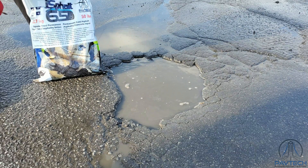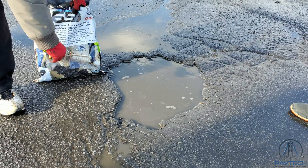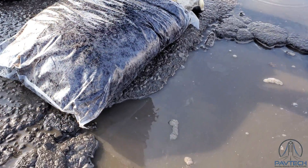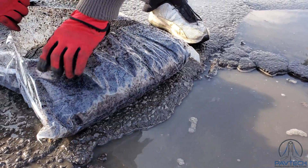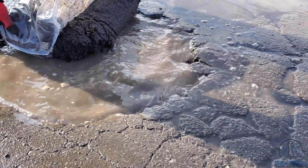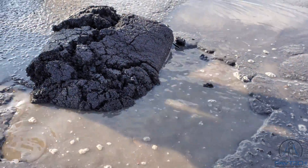PAVTEC has developed a nanotechnology cold asphalt mix for permanent pothole repairs in any weather conditions. Asphalt 6.5 is a high-density black granite-based nanotechnology cold patch, with a density of more than 3,000 kg per cubic meter. Designed for the repair of asphalt and concrete, it reacts with water to produce permanent repair.